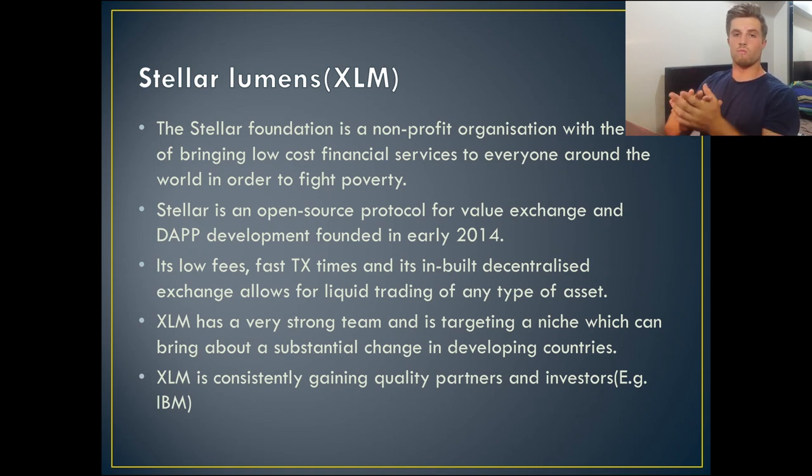But keep in mind, these are all features which give it a good advantage over other cryptocurrencies of the similar type targeting the same niche. Another reason why I love Stellar Lumens is because it has a very strong team and it's targeting a niche which can bring about really substantial change, especially in developing countries. We're not just talking about western blockchain adoption — cryptocurrency was originally made to help people in third world countries, developing countries, and people living under dictatorships. Stellar Lumens will play a very big role in that. Also, Stellar is consistently partnering with creditable investors — for example, they've recently partnered with IBM to launch the Stellar network on their platform.